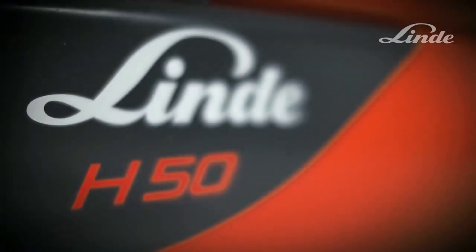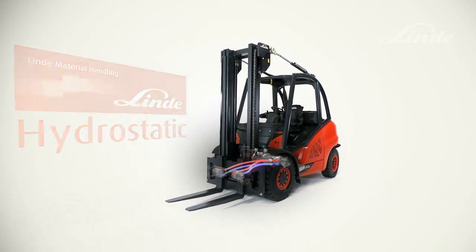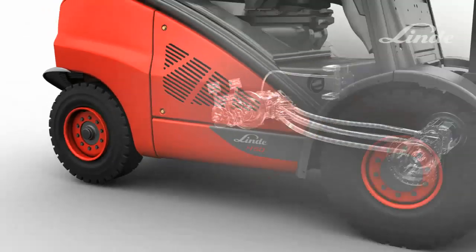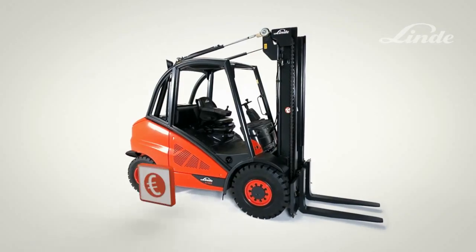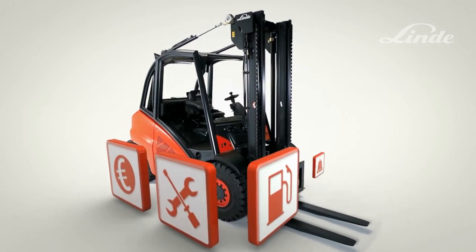Linde Diesel and LPG Trucks are different from other trucks. Buried deep inside is an exceptional drive system: the unique Linde hydrostatic transmission. This transmission doesn't use a conventional drive train with gears and clutches, just a simple maintenance-free closed-loop oil circuit. The advantages for the operator: stepless acceleration from rest, smooth braking, and precise operation regardless of engine speed. The advantages for the customer: high handling efficiency, no maintenance costs, no fuel consumption, and unmatched productivity.